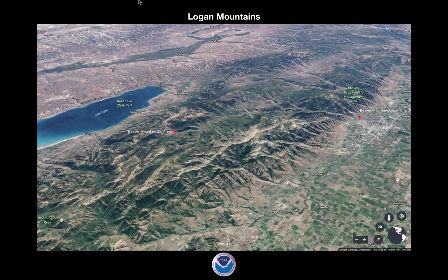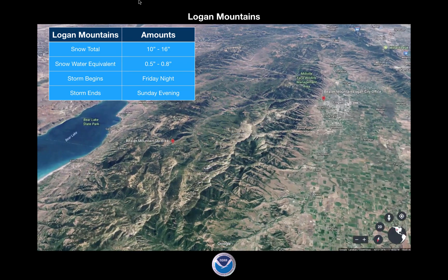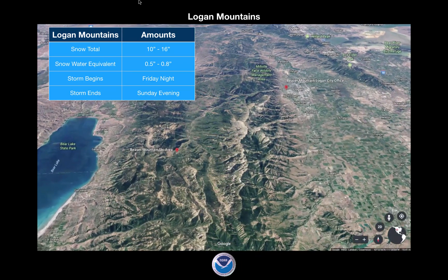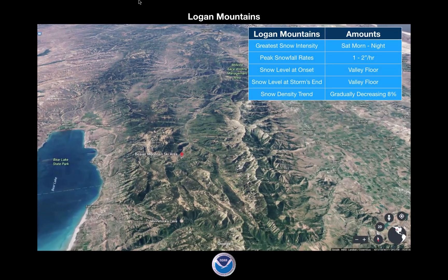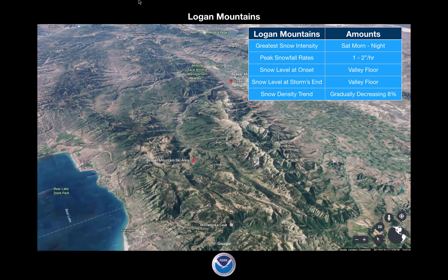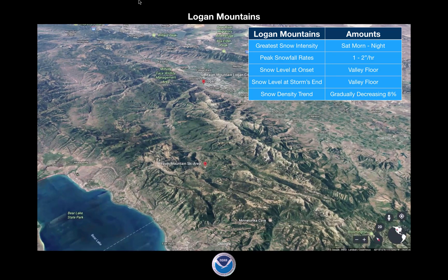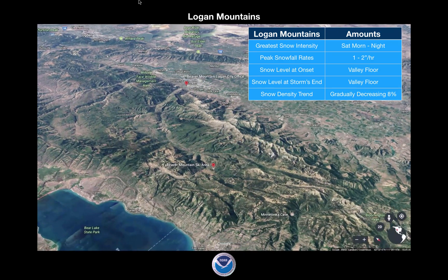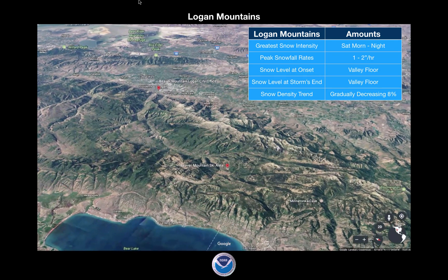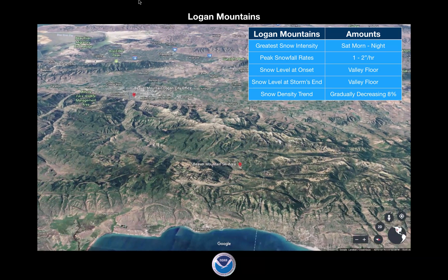Looking at the forecast for this event in the Logan Mountains, we're looking at snow totals of about 10 to 16 inches with snow water equivalent of a half inch to 0.8 inches. It's going to start Friday night and end Sunday evening, with the greatest snow intensity Saturday morning, a break on Saturday, then more intense snow during the nighttime hours on Saturday — so it's kind of two parts. You won't really notice the difference with just a little lack of snow during the day. We're going to get about an inch to two inches per hour. It's a cold system, so it's going to snow down to the valleys at the start and at the end. Snow density trends are going to be gradually decreasing — right around 8%, light density snow.